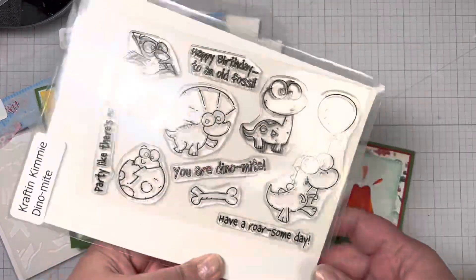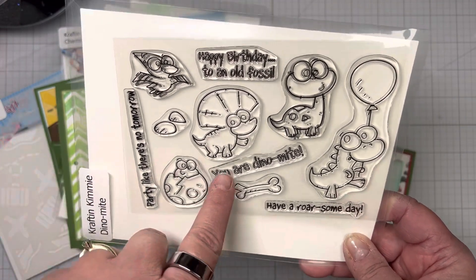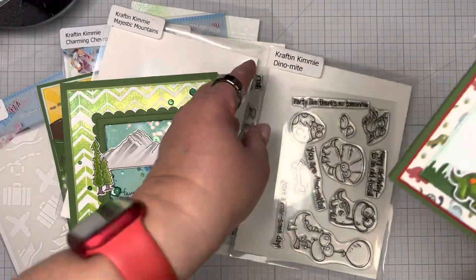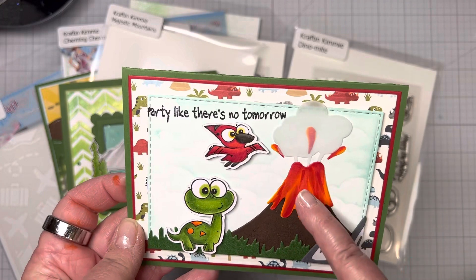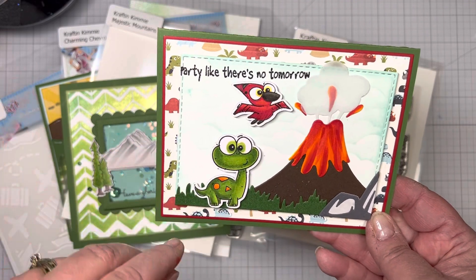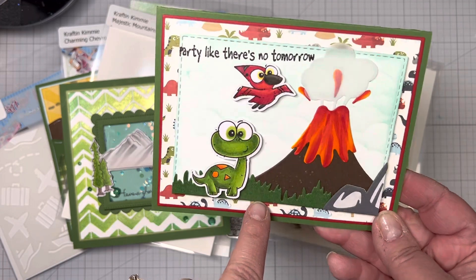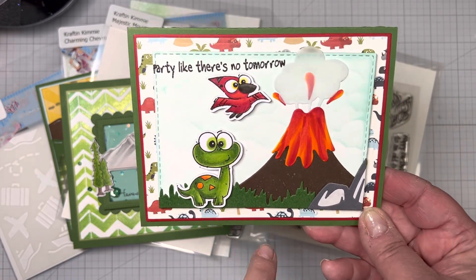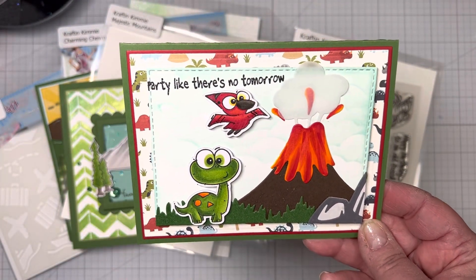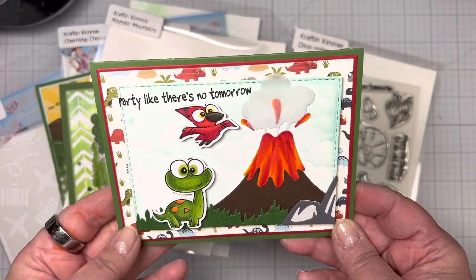The last one is Dinomite. Sentiments include: Happy Birthday to an Old Fossil, Party Like There's No Tomorrow, You're Dinomite, and Have a Roarsome Day. I created a little scene — the volcano is erupting, so you never know what's going to happen. I sprayed some of the die cuts with Mica Mists to give them more dimension, and I put the little cloud in vellum so it was kind of see-through.